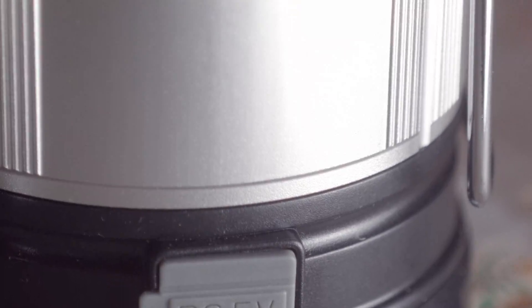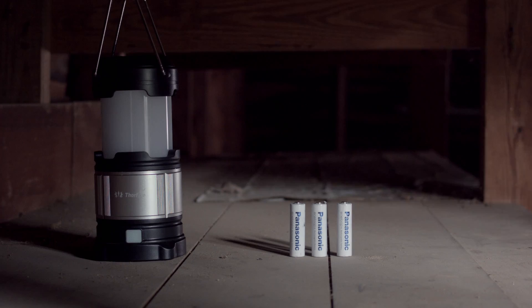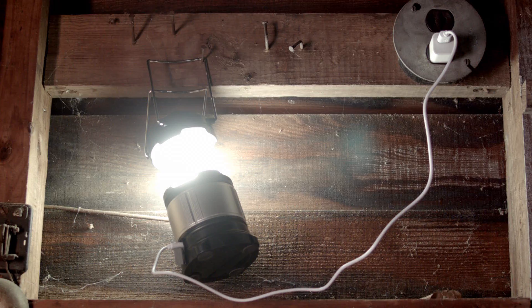Made from high-quality ABS plastic with some aluminum thrown in, just for the hell of it. And it can be powered off of one or two 18650 lithium-ion batteries, three double As, AC power, or — okay, not that last one.